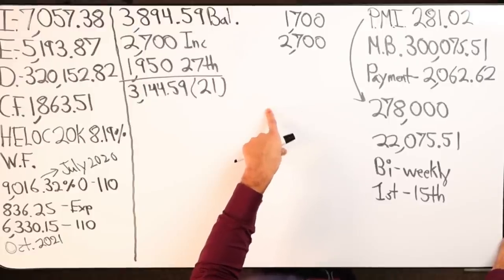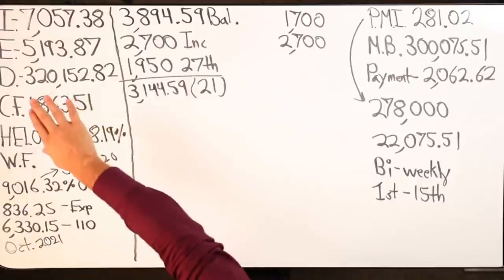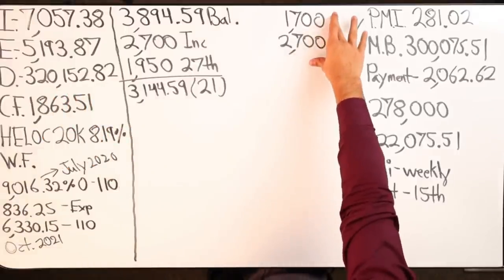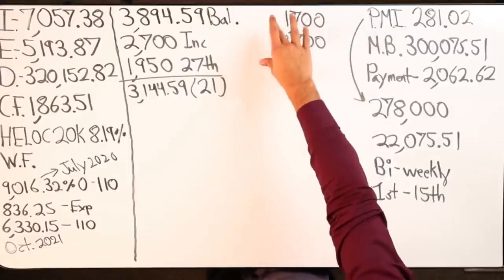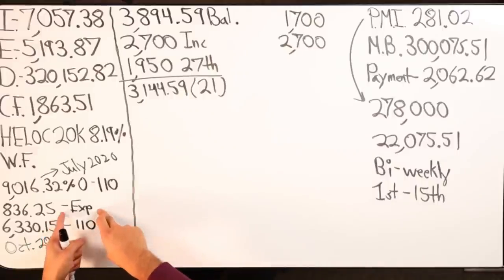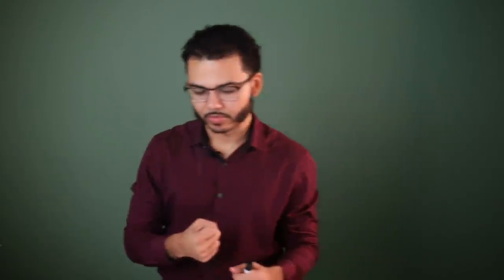So we have a situation here where we're doing velocity banking not with all of our income. The salary pay goes into the HELOC. The rental income is doing velocity banking on the credit card expenses — basically it's like a wash that's happening. Yes sir, gotcha.